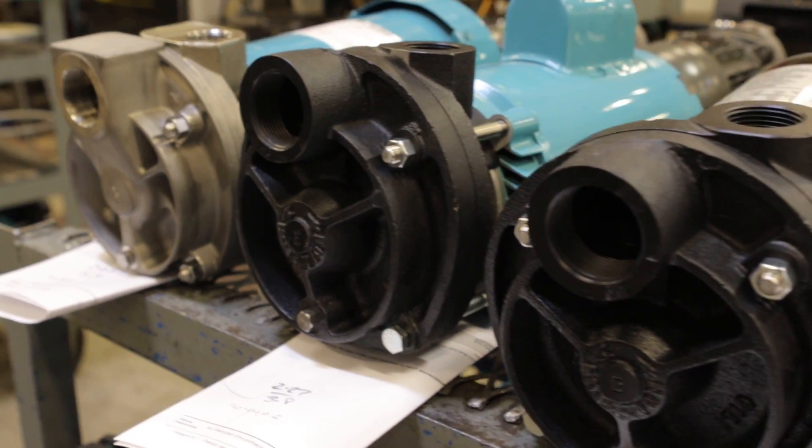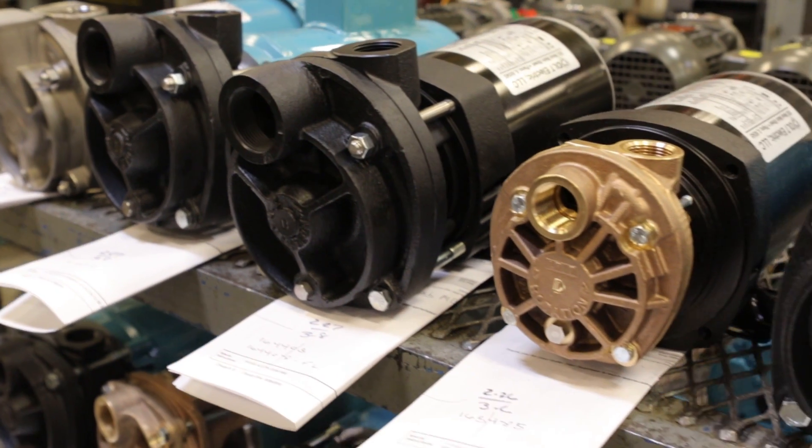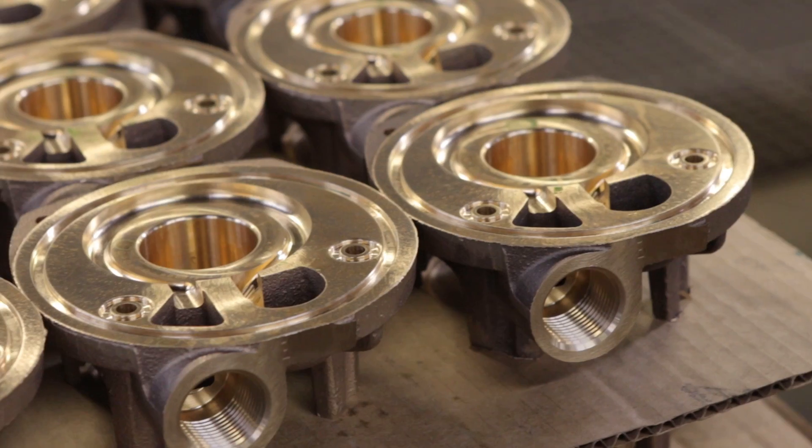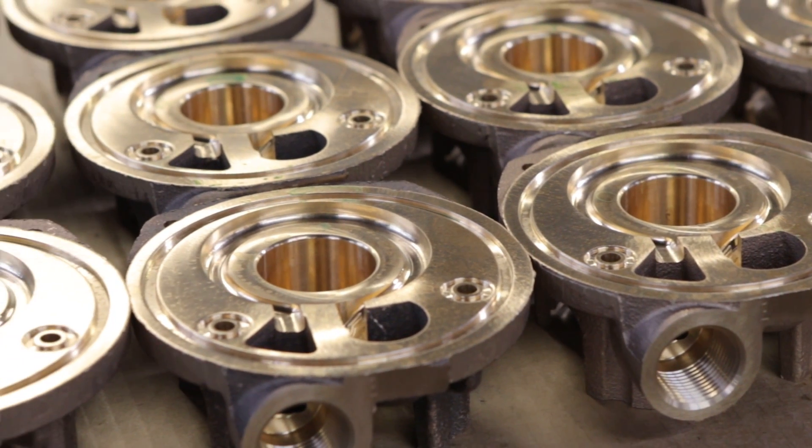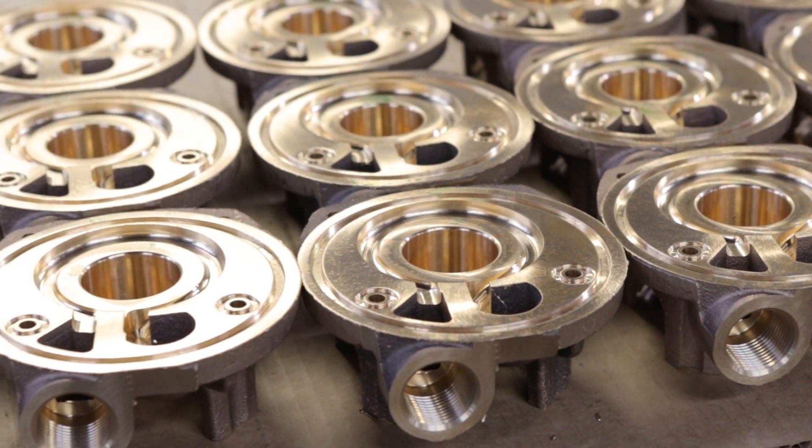MTH is a manufacturer of regenerative turbine pumps. We also manufacture another variety of pumps, but that is our primary product line. MTH Tool Company was started in 1965 by my father. We moved to Plano around 1970 and then came to our current location around 1972.